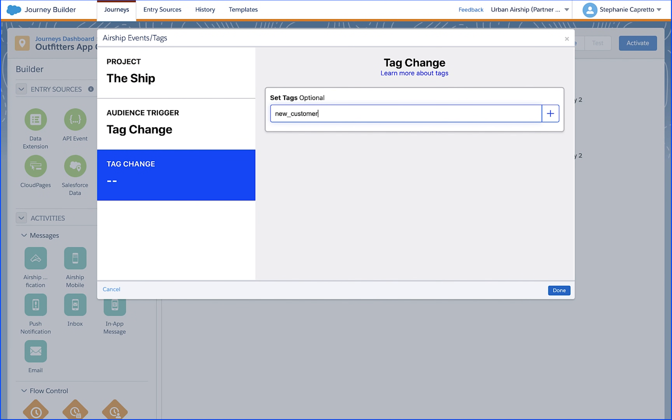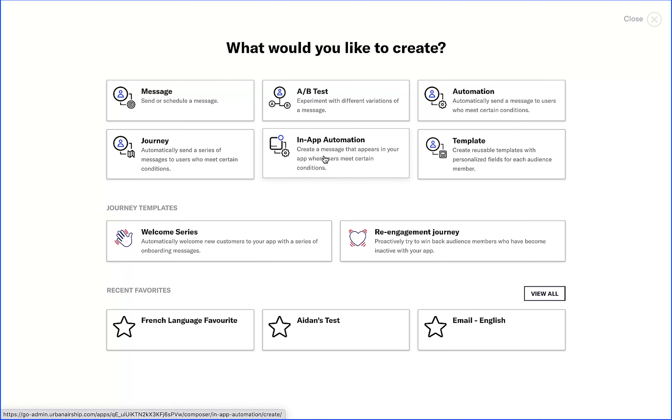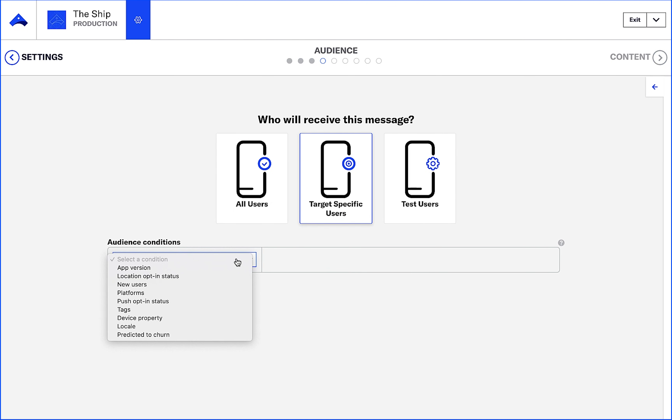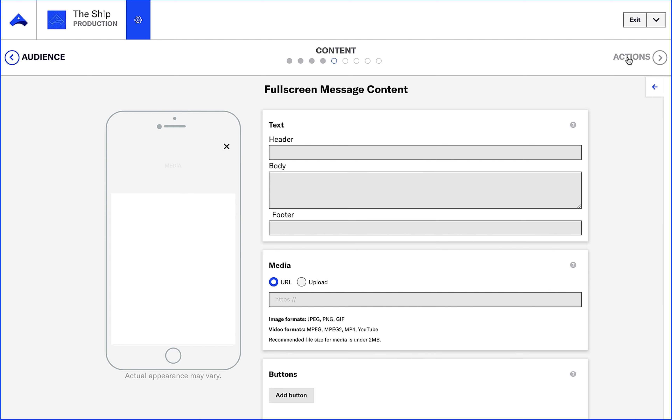To accomplish this, Cory first set an Airship tag in Journey Builder. Then Cory navigates to the Airship in-app messages composer to set up the app onboarding series targeted to new customers with the Airship tag set on their device. Cory sets the tag from Journey Builder as the trigger and follows the steps to compose the message.